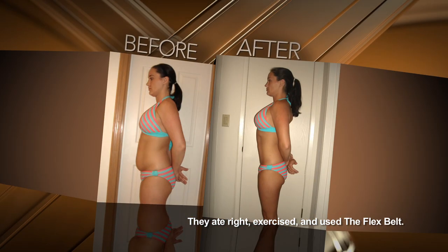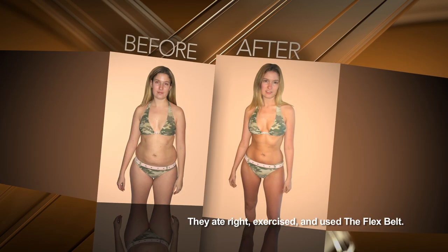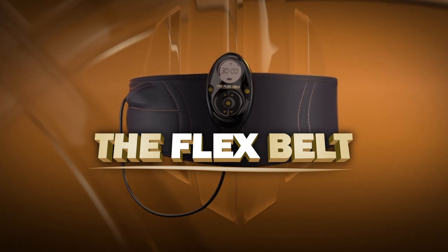If you want firm abs, a tighter waist, and a stronger core, stay tuned and discover for yourself what over 2 million people already know. It feels very natural. I feel like I am doing very, very difficult abdominal work. I am going to feel that tomorrow. That is like a genuine exercise. This is a great product. You are going to want to use it because it really works.